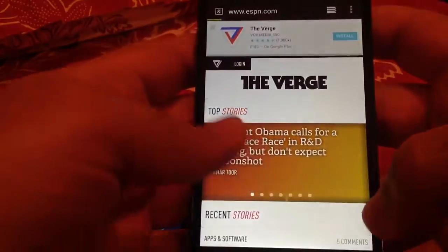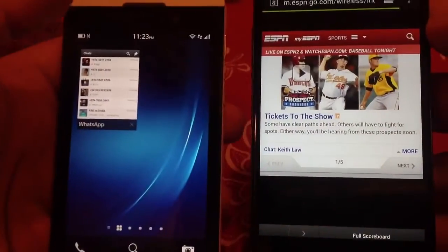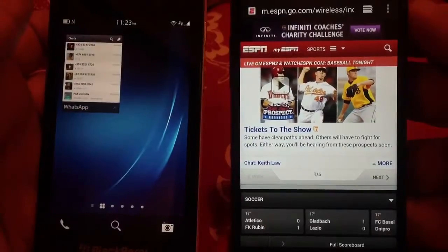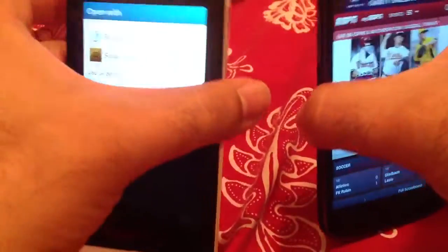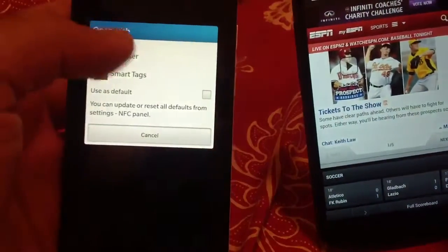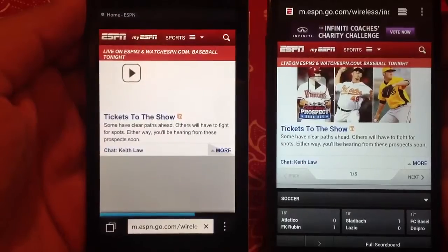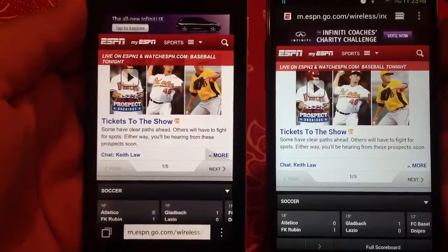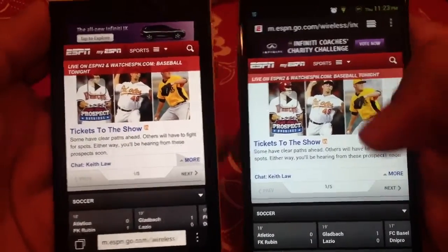Let's try the other way around, from Nexus 4 to Z10. I'm going to open ESPN.com mobile website on Nexus 4 and transfer the URL to Z10 just using NFC. Z10 will ask where you want to open this information, either in browser or smart tags. So the second test is also successful and Z10 was able to open the same page the Nexus 4 had opened.